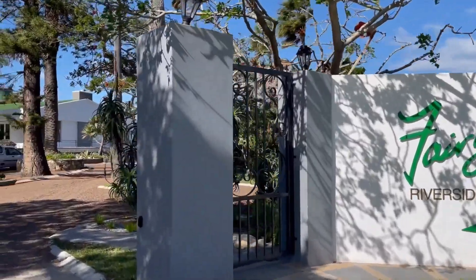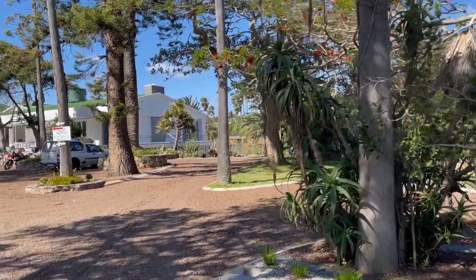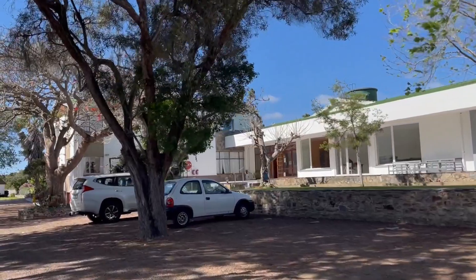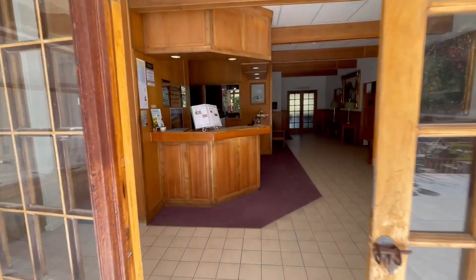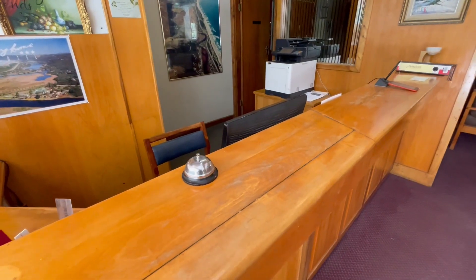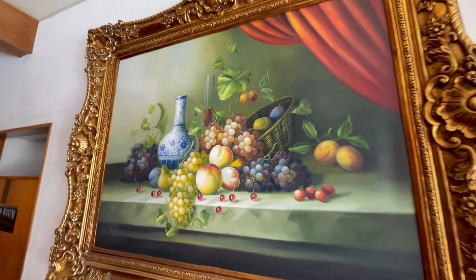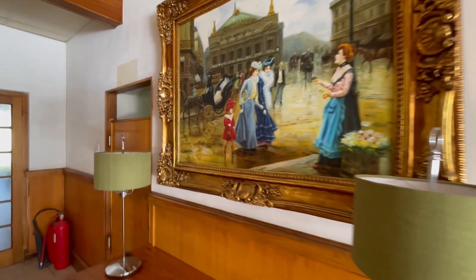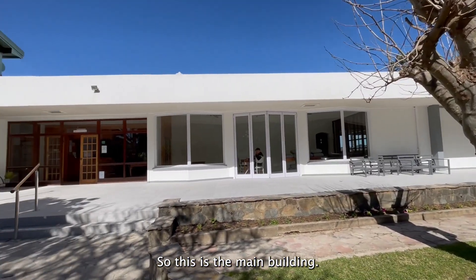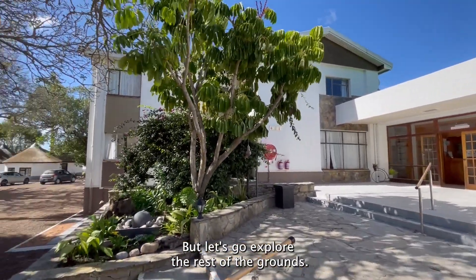This is the main building here at Ferry Noe Riverside Resorts. This is also where the reception is. But let's go explore the rest of the grounds.